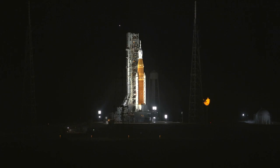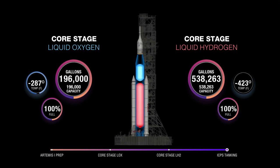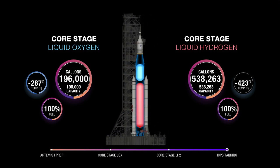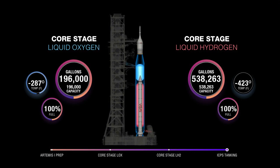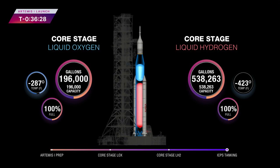The upper stage of the rocket, on the liquid hydrogen side, is in fast fill. You can see from the graphic that we are back up to 100% on the liquid hydrogen side on the right-hand side of the screen. On the left-hand side of the screen, you can see we have been in stable replenish for liquid oxygen.